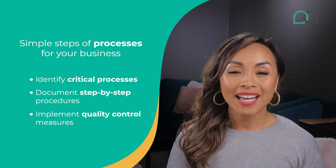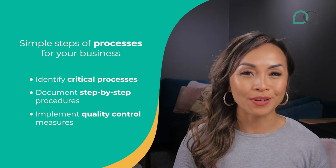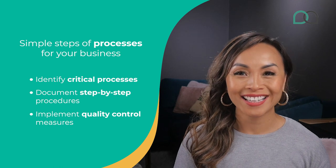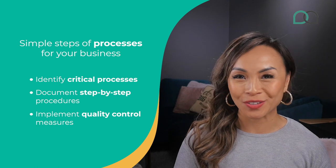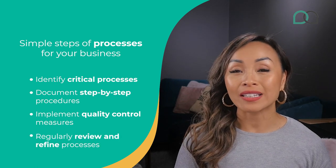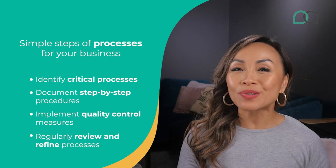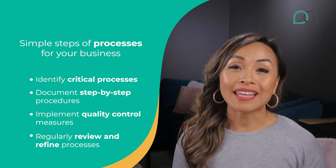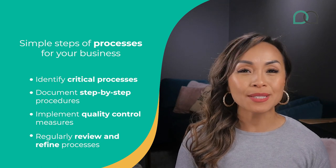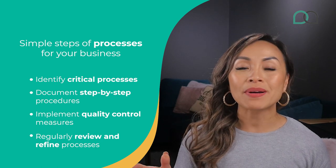Third, implement quality control measures. Never leave things to chance. Make sure to integrate top-notch quality control measures into your processes — inspections, audits and checkpoints will save you from a lot of disasters in the future. Fourth, regularly review and refine processes. Having great processes isn't a one-time task. Continuously review and refine your processes to optimize them for efficiency and quality. Gather feedback from employees, customers and stakeholders to identify areas for improvement, and be open to adapt and evolve your processes as needed.